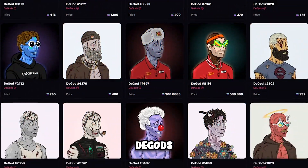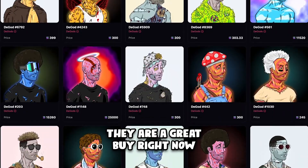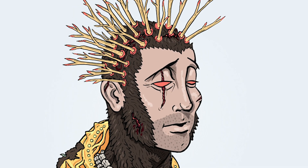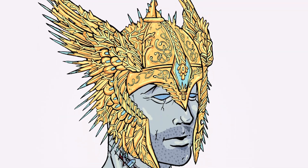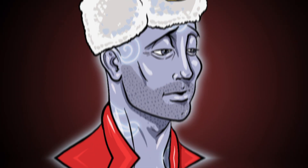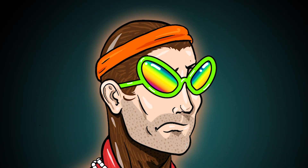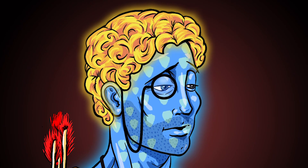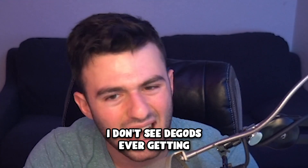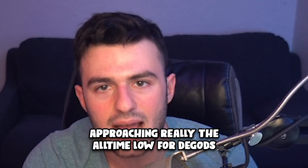The next project is D-Gods. I wasn't going to talk about them until I realized they're actually a great buy right now. They're sitting at a floor price of $245,000 — yes, very expensive — but before the launch of OK Bears, D-Gods were sitting at around $350,000. So they are essentially $100,000 on sale compared to just a few days ago. The listing count is extremely low at around 139, and the floor is very thin up until $300,000–$350,000. I don't see D-Gods ever going below $220,000–$230,000 again, so we're approaching a real all-time low.